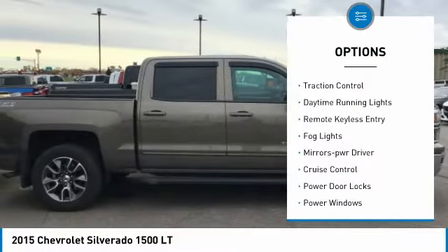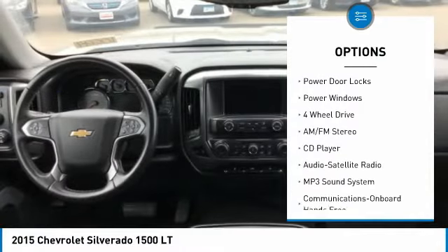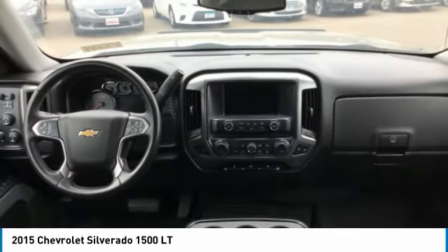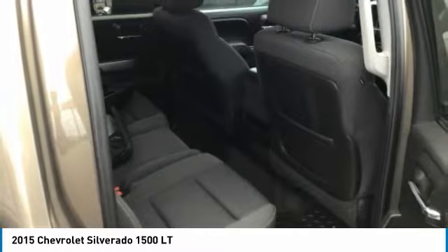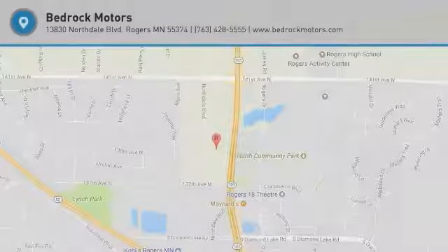heated side mirrors, traction control, daytime running lights, remote keyless entry, fog lights, mirror memory, cruise control, power door locks, and power windows. If affordable style and reliability are what you're looking for, this vehicle couldn't be more perfect — drive it today.